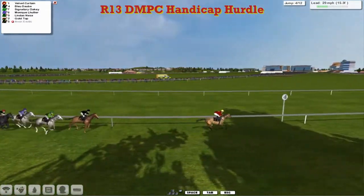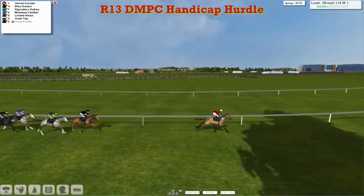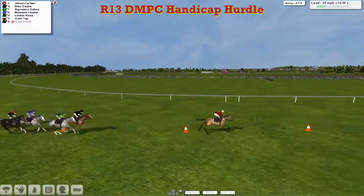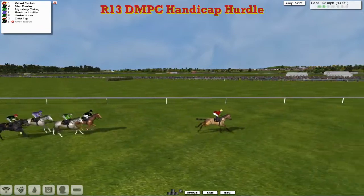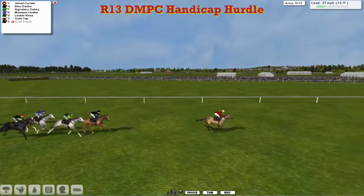Signatory Oki — we've lost one there. Aven Exotic was a fall. Lucky for Stu Grey. What happened there? We've lost sight of him. He's not lost yet. But it's Velvet Curtin for Martin Leigh, leads by about six to Blue Daub, Signatory Oki, Monique Leigh, Linda's Nessa and Gold Top for Grey Clutterbuck, but we can't see at the moment.